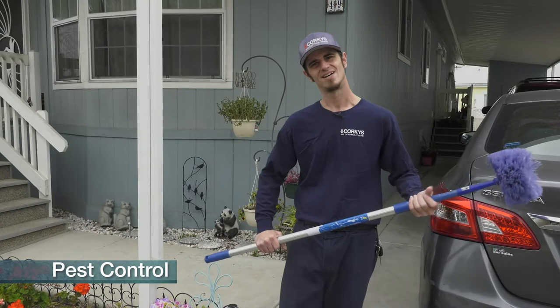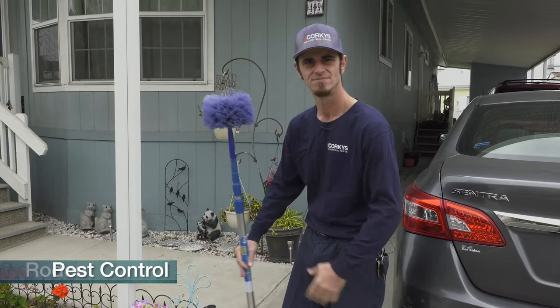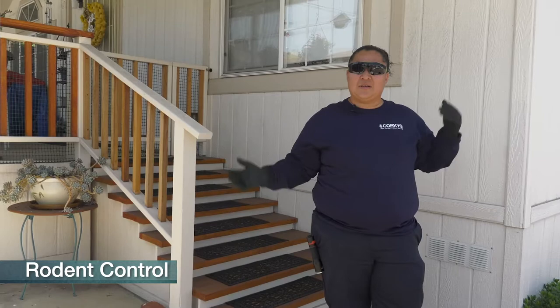Hi, I'm Nick Martinez. I've been with Corky for almost five years, doing mobile home services the whole time. Today we're going to walk you through what one of those entails. Hi folks, I'm Nancy at Corky's Pest Control. I've been here four and a half years and I'm going to show you a little bit of how we do a rodent inspection in a mobile home.